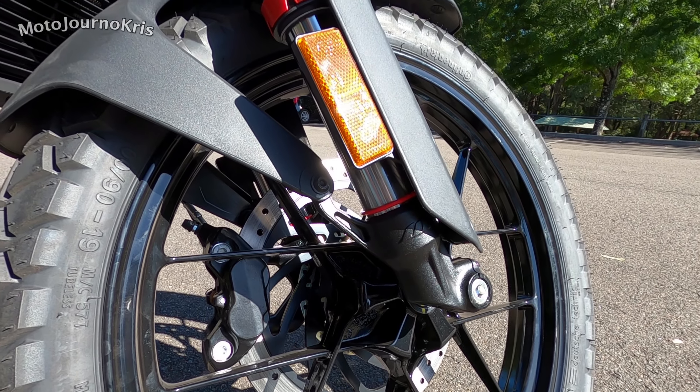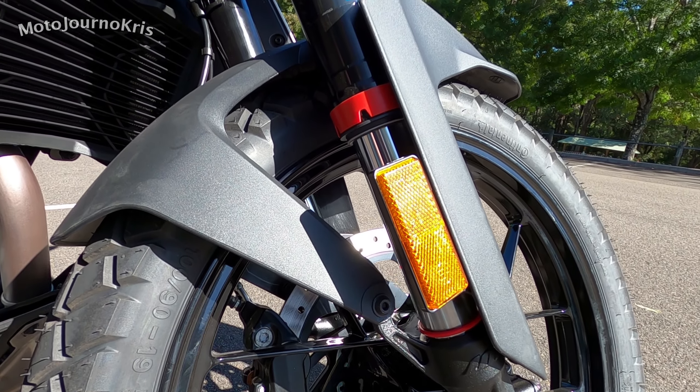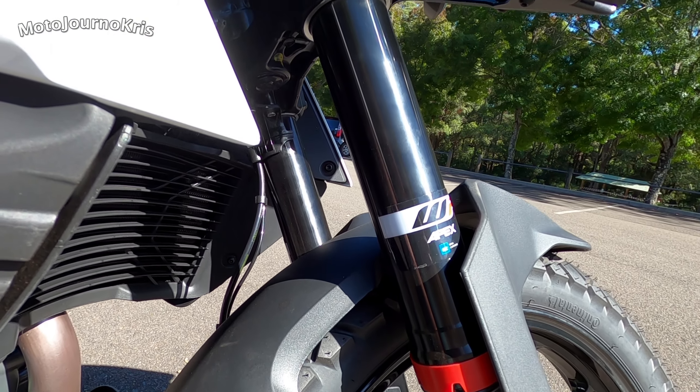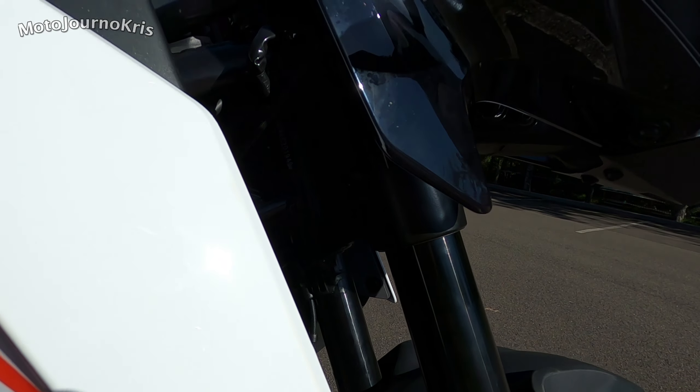On the front end, other points of note which are really really cool are the WP Apex suspension forks. That is adjustable suspension - not something that you will find on most machines like this in the category. So that's quite a big feature on this particular machine.